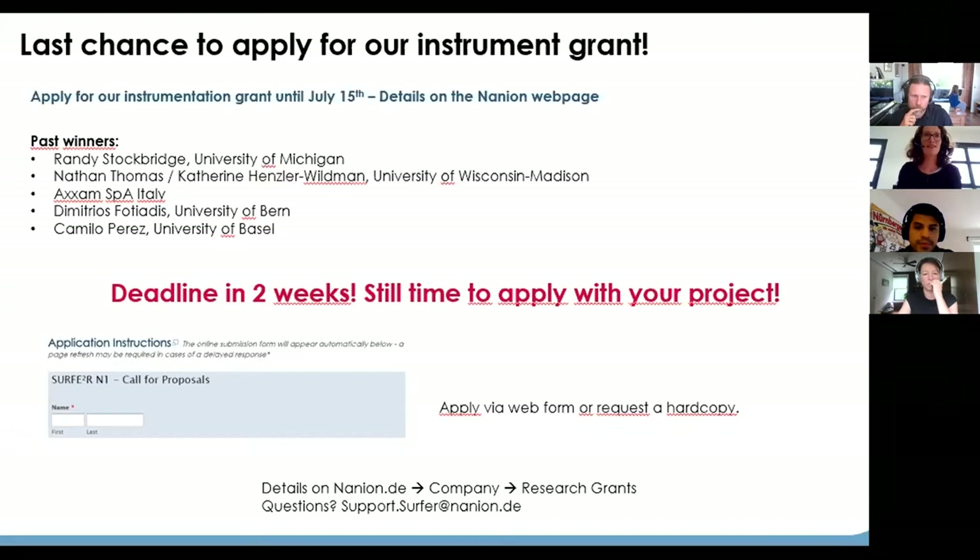There are two weeks left for applications. What you will get is six months free instruments, consumables, and our scientific support for your scientific project. We've hosted this grant for some time now and have had some great winners who continued with really exciting projects. The winners will be announced within this month. You can apply by requesting a hard copy or filling a form on our web page. With that, thanks everybody for attending, and I hand back over to Jason.